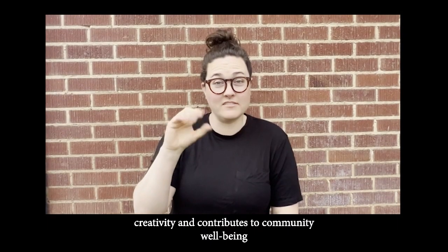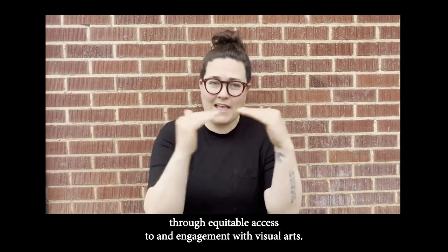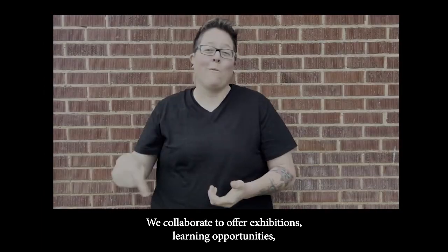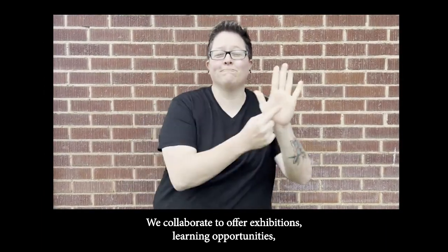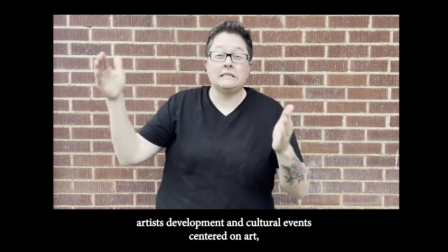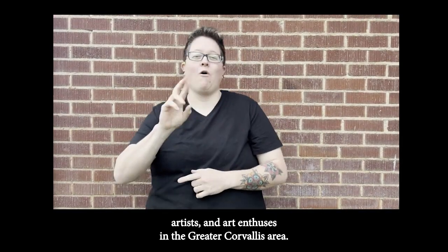The Art Center inspires creativity and contributes to community well-being through equitable access to and engagement with visual arts. We collaborate to offer exhibitions, learning opportunities, artist development, and cultural events centered on art, artists, and art enthusiasts in the greater Corvallis area.